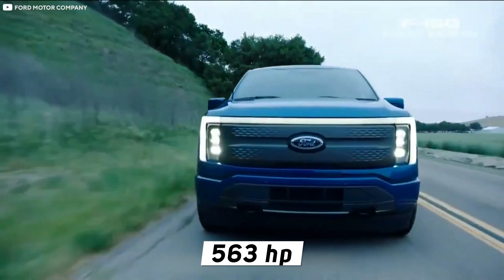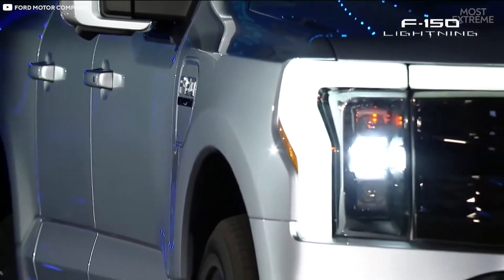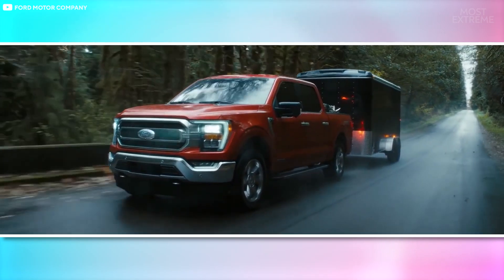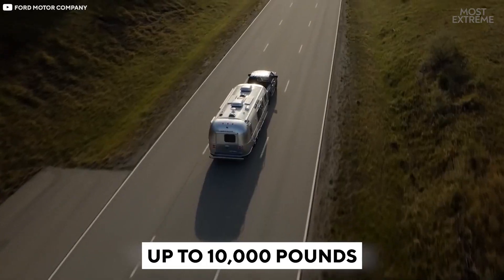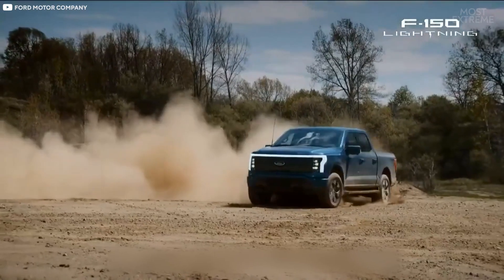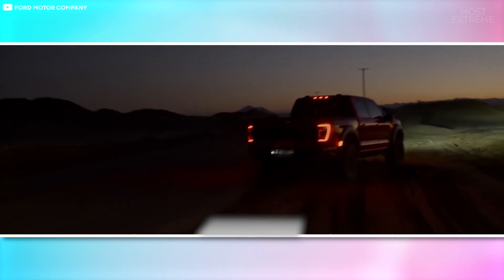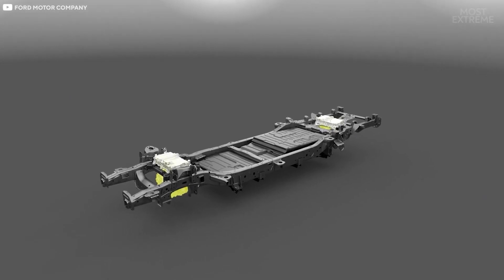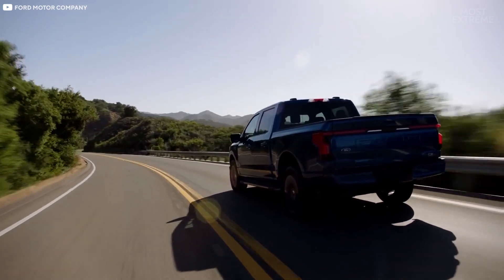Producing 563 horsepower and 775 pound-feet of torque — more than any previous F-150 has been able to do — the Lightning can, according to the manufacturer, carry a weight of up to 2,000 pounds and tow loads of up to 10,000 pounds. It also boasts an acceleration of 0 to 60 miles per hour in 4.5 seconds, which is a full second quicker than the F-150 Raptor. The dual-motor truck is the most aerodynamic design Ford has ever created, which significantly improves its efficiency while maintaining the classic F-150 look.